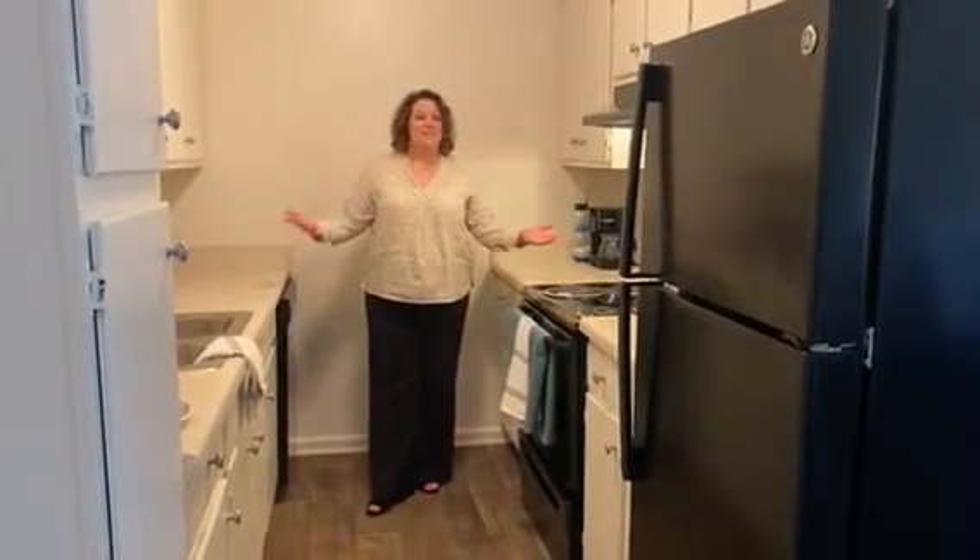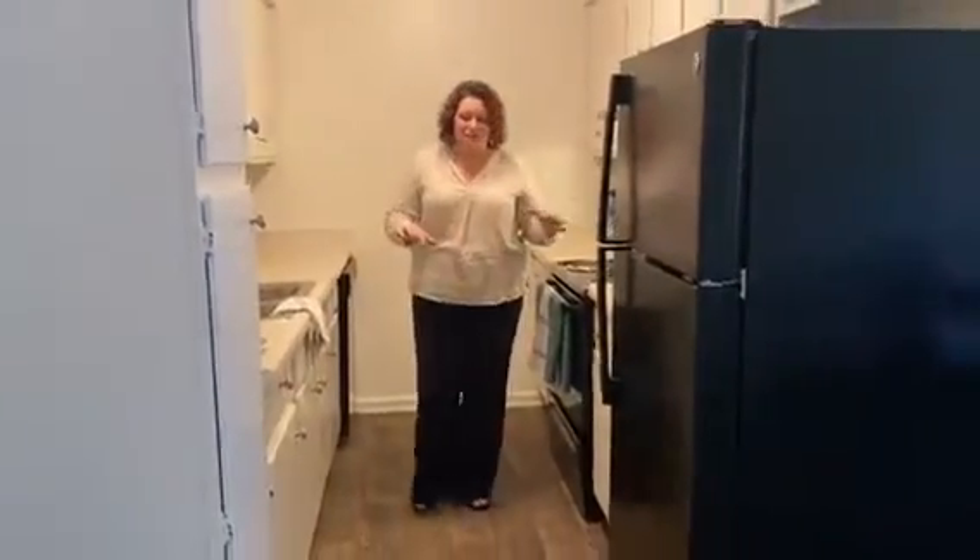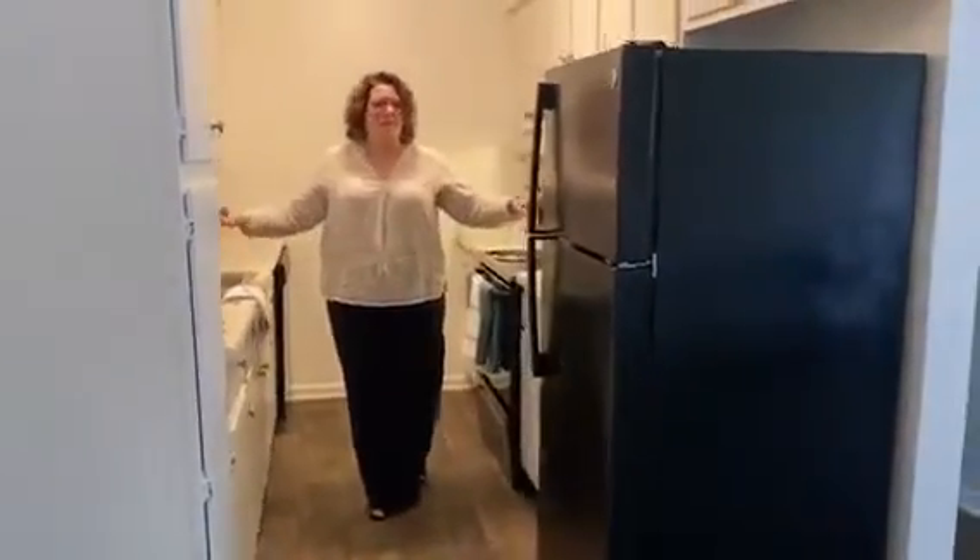Welcome home to the Charleston. This is our two bedroom, one and a half bath. As you can see in our kitchen here, tons of countertop space and cabinetry.